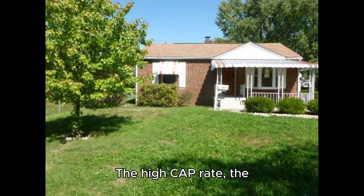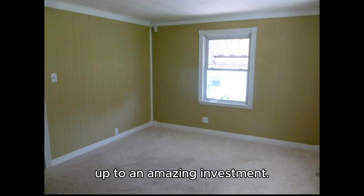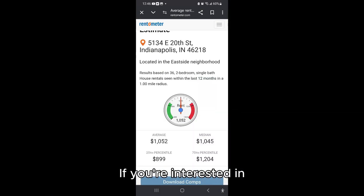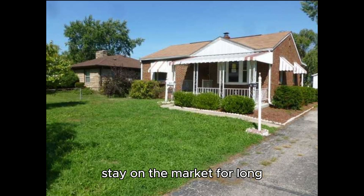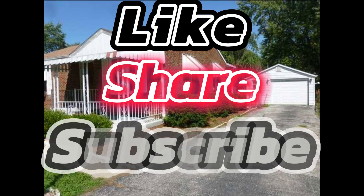Conclusion: whether you're planning to flip for a quick profit or hold it as a rental with solid cash flow, the high cap rate, the potential equity, and the minimal rehab costs all add up to an amazing investment. If you're interested in learning more or scheduling a walkthrough, reach out — this kind of opportunity doesn't stay on the market for long.